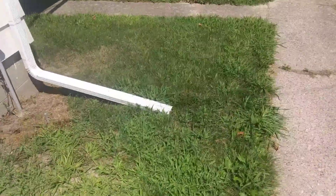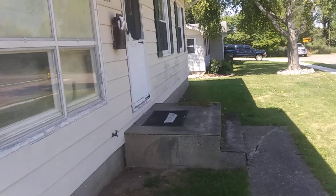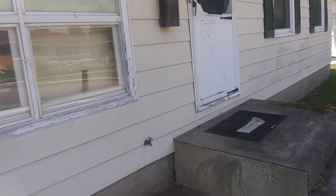They got carpeting on the stairs so I'm gonna rip that out. Lawn needs to be mowed like yesterday. Looks like they got a ton of mail — I'm gonna have to grab that for them.